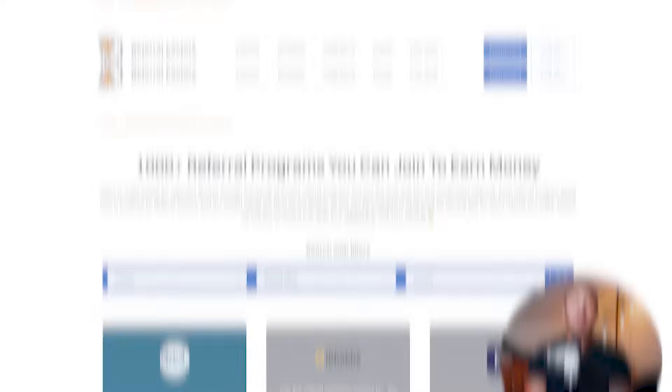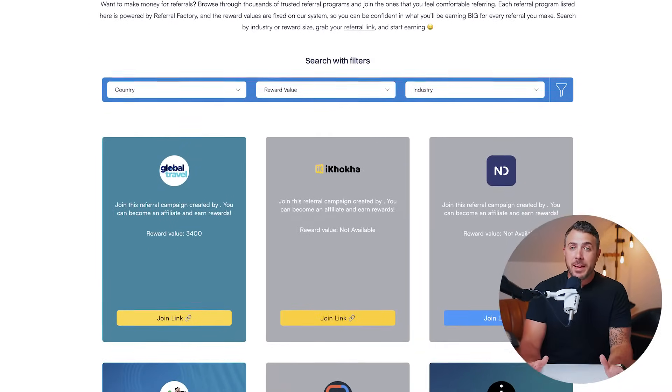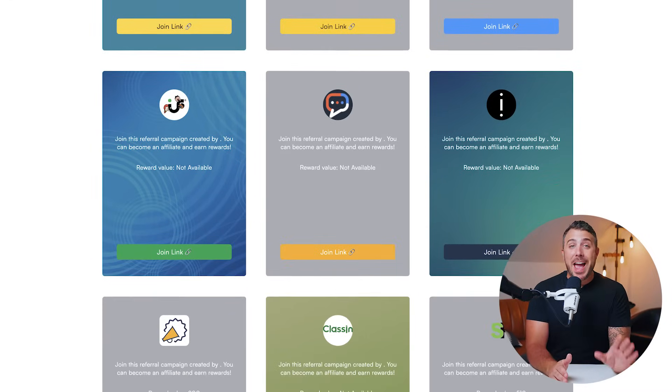With your affiliate program all set up, the only thing left to do is recruit affiliates. Here's the bonus: unlike expensive affiliate network sites, when you build your affiliate program with Referral Factory, you can advertise it for free in their marketplace, where thousands of affiliates are searching for programs to join every day.